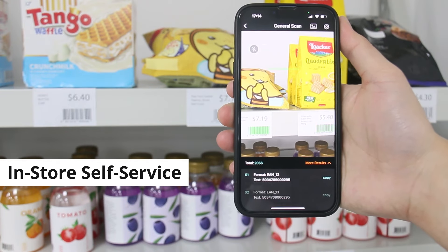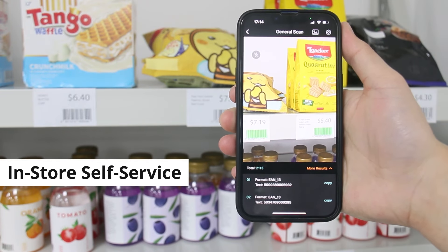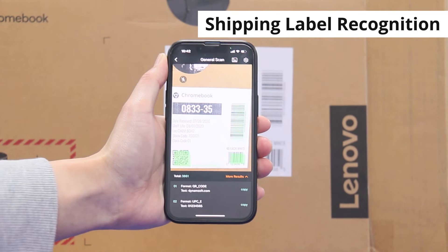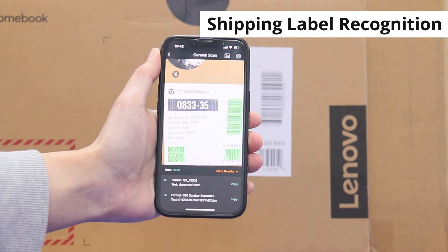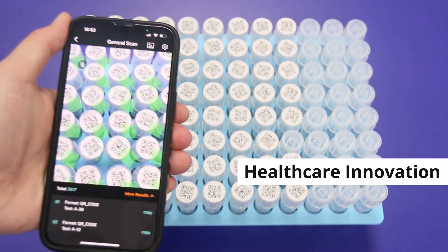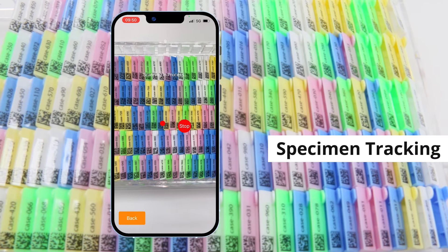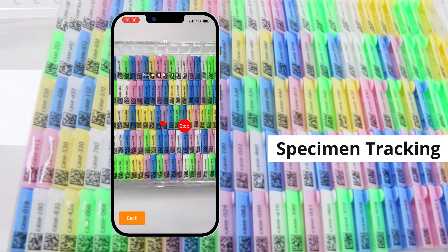Dynamsoft Barcode Reader SDK can be utilized across a wide range of industries and excels in various barcode scanning scenarios. Its accuracy, speed, and reliability empower organizations to optimize operations, improve efficiency, and streamline processes within these sectors.